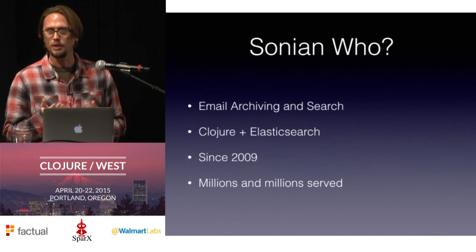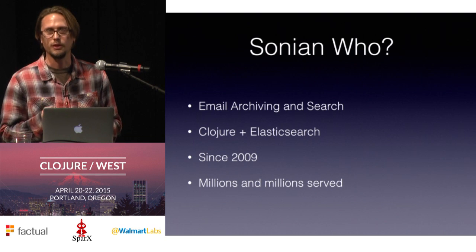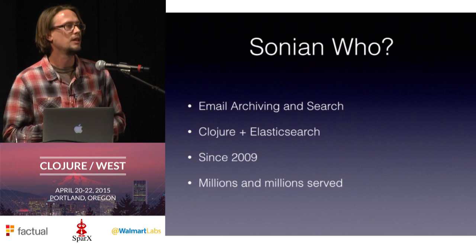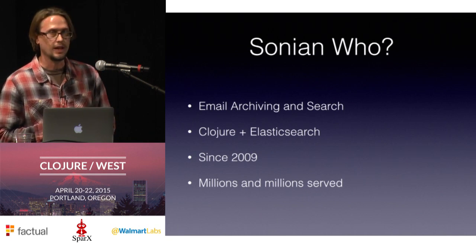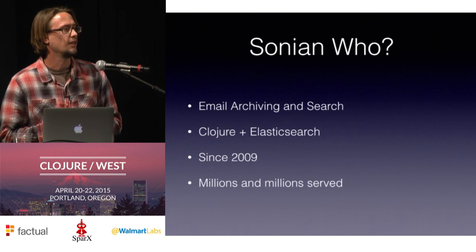We'll take all of that email across all those systems, ingest it all, archive it in our own proprietary system, and then we put it into Elasticsearch to give them really fast, rapid searching of the text in those emails. So if you want to pull all the email that Bob sent out between January of 1999 and December of 2001, we can give that to you. All our back-end services are built in Clojure — in fact, we were one of the first companies to use Clojure in production, the same for Elasticsearch.